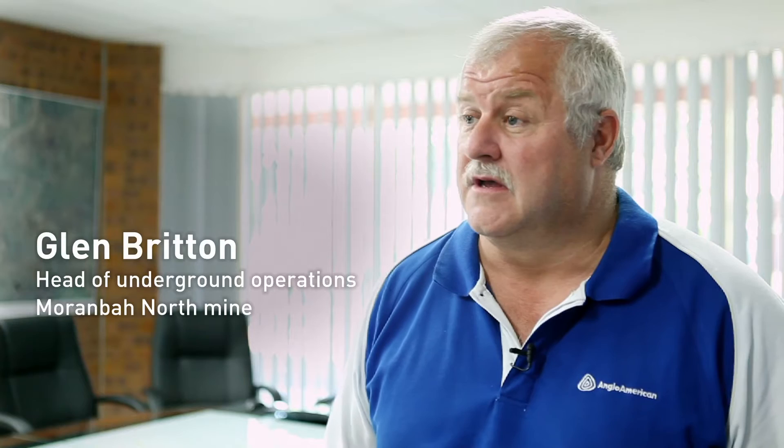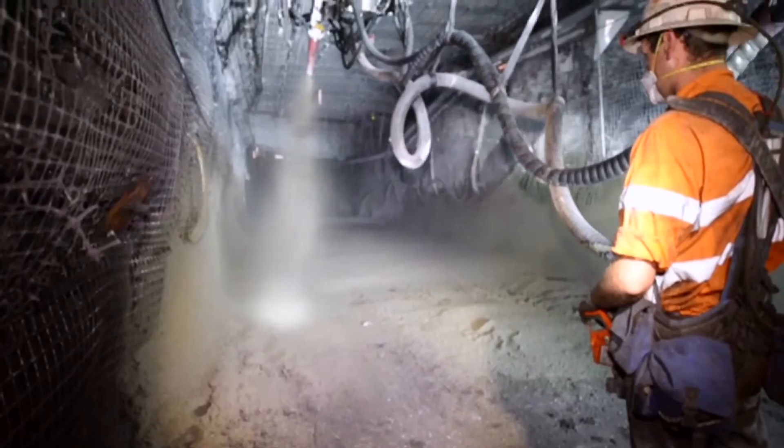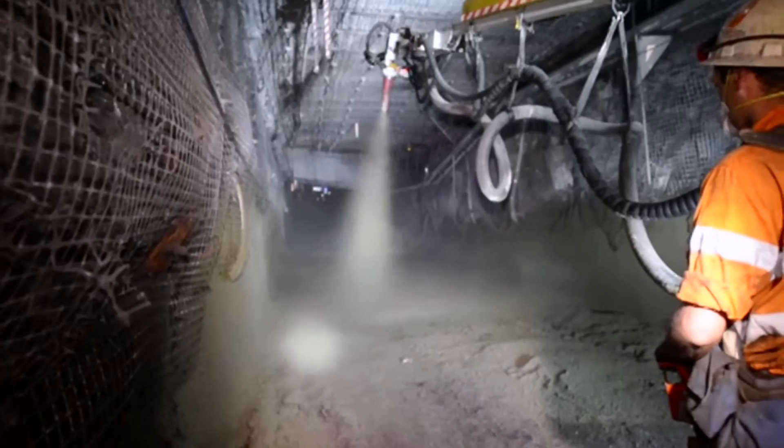The Shotcrete rig is a rig that Murrumbar has adapted to use anywhere underground in the coal mine. It's a rig that's got the capability of spraying concrete wherever we want to spray, both on the floor or into the ribs for rib support.